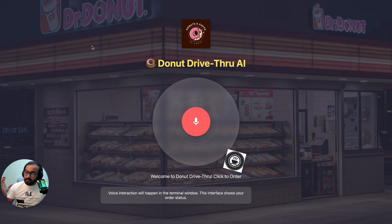Before we go to the tutorial, let me show you the demo of how fast and incredible this voice AI agent system is, and then I'm going to take you through the tutorial. So let's go to the screen. Here is our AI agent sitting for Dr. Donut drive-through.